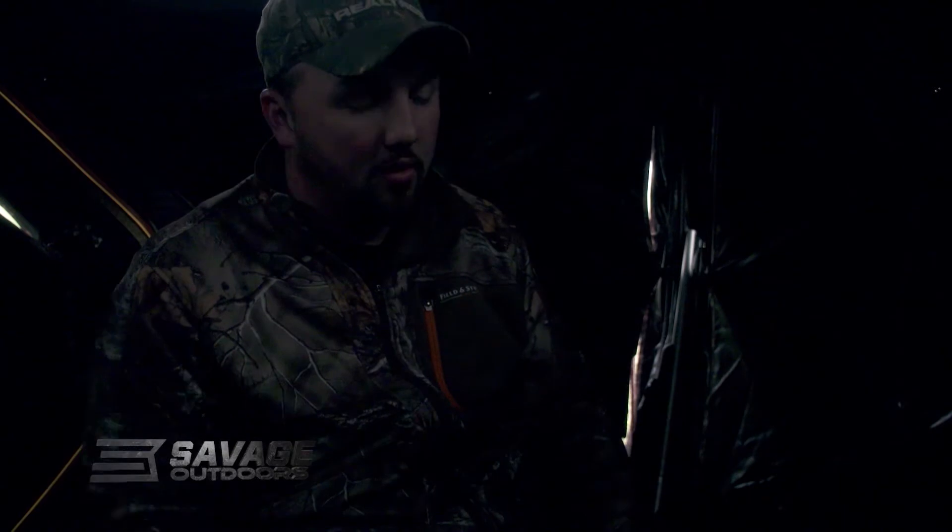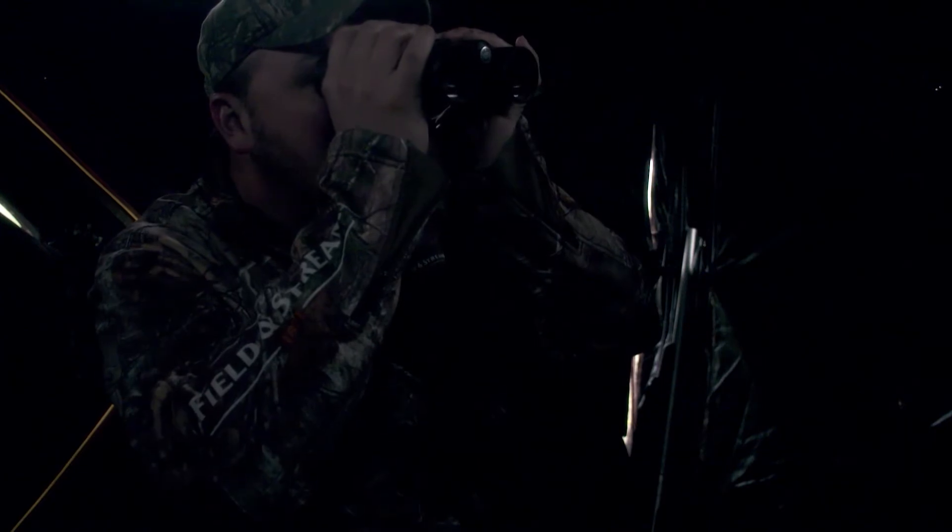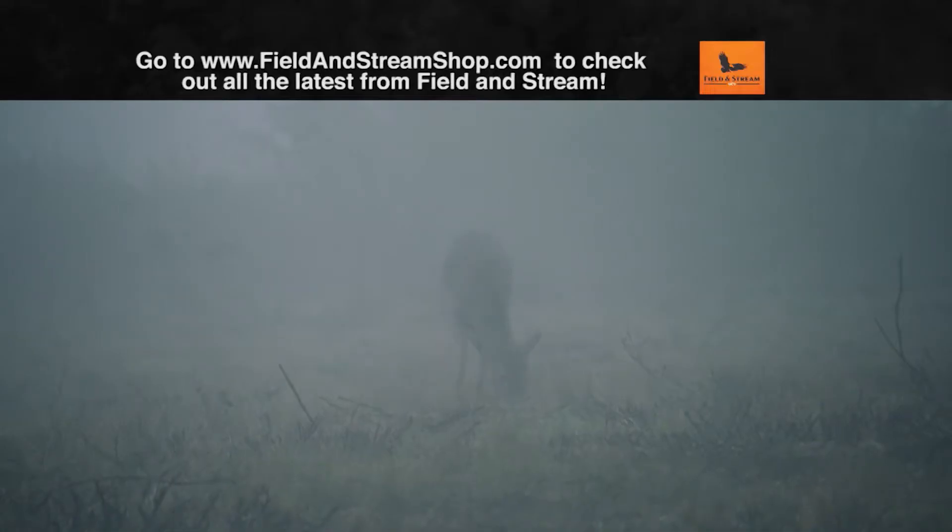It's so foggy this morning, I can barely see across the field. There are deer over there, but I don't know what they are. There's a little buck there. Looks like a little buck and a doe. Those deer are only 50, 60 yards away and you can barely see them.